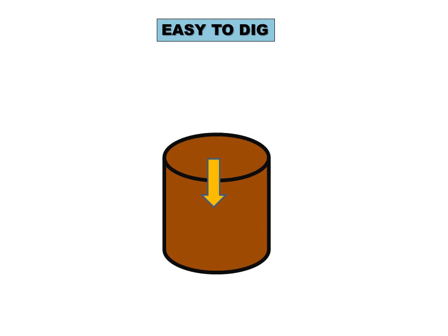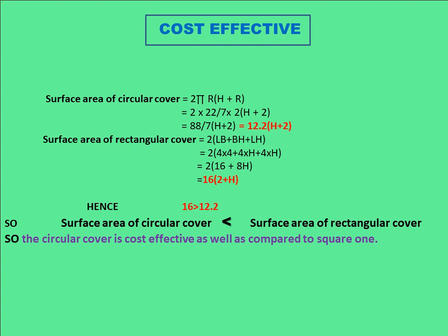The next reason is that it is easy to dig. Human beings have a roughly round cross-section, so a person can go inside and dig a round hole more easily compared to a square one. So it is simply easier to dig a circular opening.